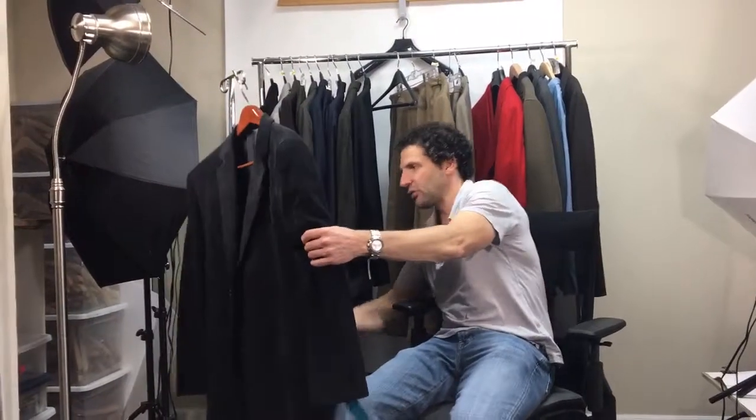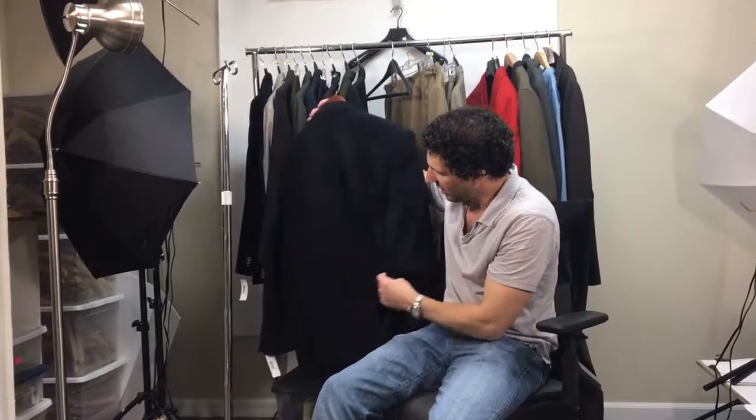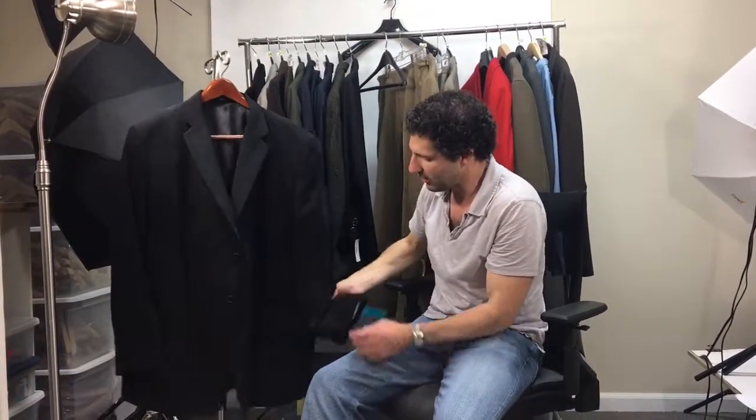Generally with a jacket like this you're going to have horizontal creases that don't come out. This just looks like it may have been in a bag. If someone wore this, they were probably just standing up for a little while — sitting down and driving in it, I don't think that happened.